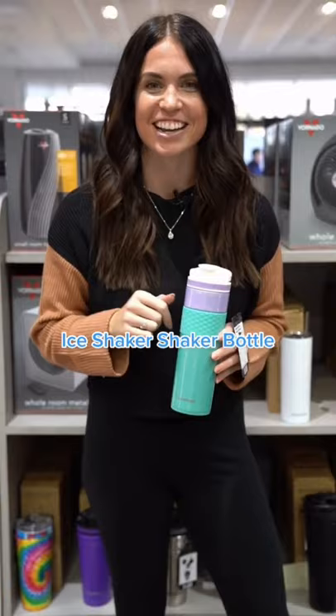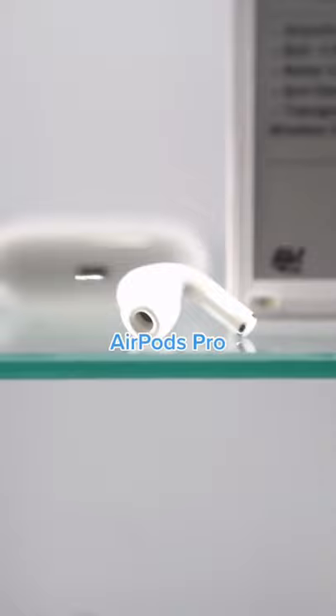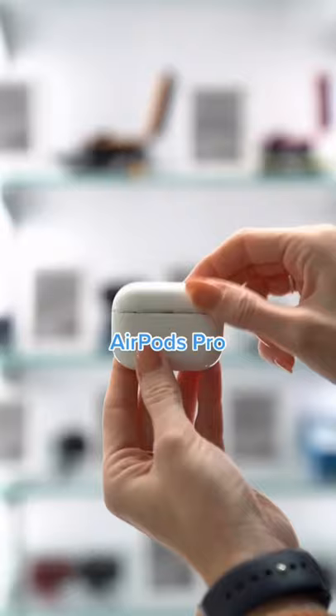You ready for number four? You need to have a good set of earbuds that won't fall out and these AirPod Pros are just that. They're noise canceling, comfortable, compact, have tons of battery life and they sound really great.